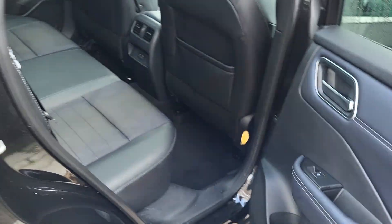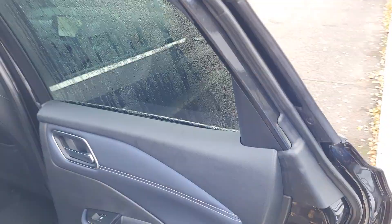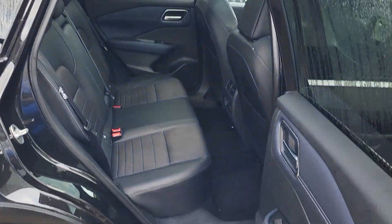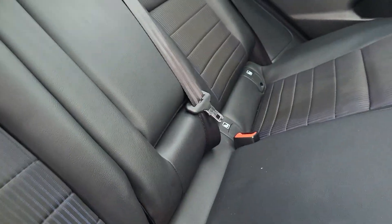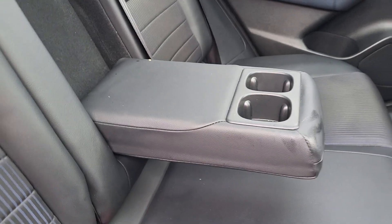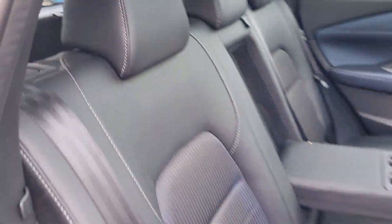The rear door opens 85 degrees at an angle, allowing you great access into the back of the vehicle. Isofix brackets for child seats, a centre armrest with two cup holders, and a 60-40 split down the centre.